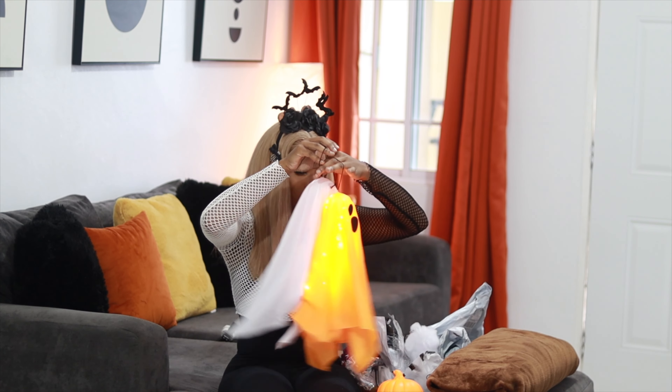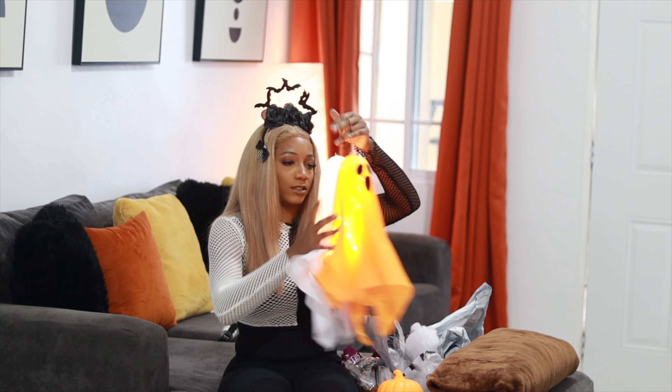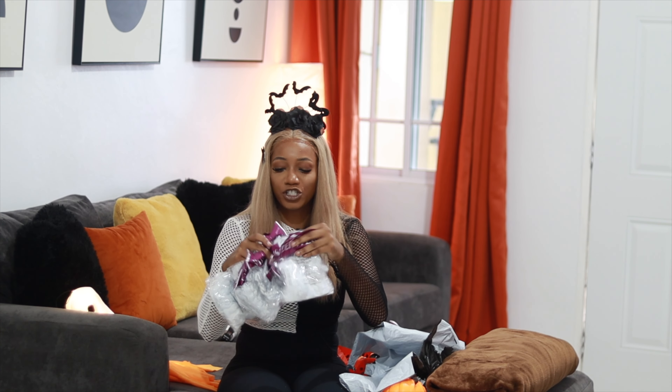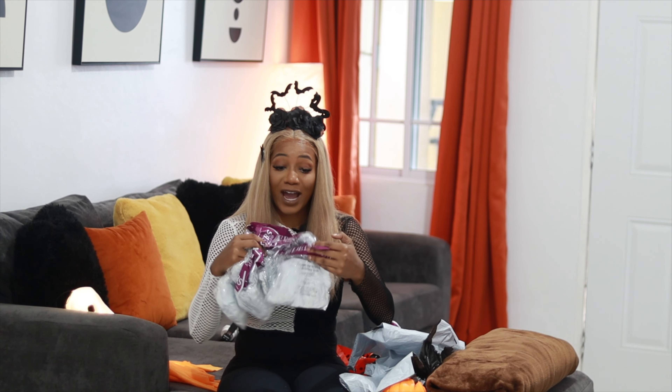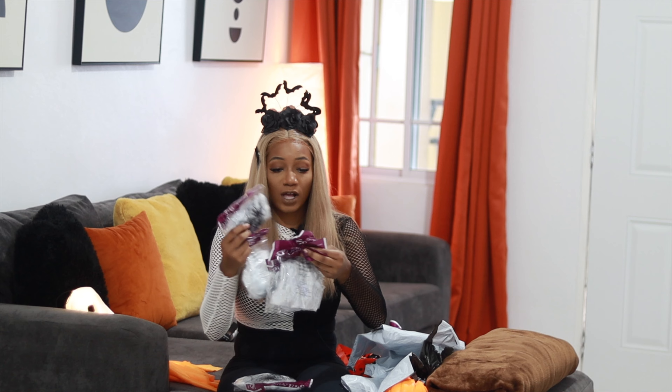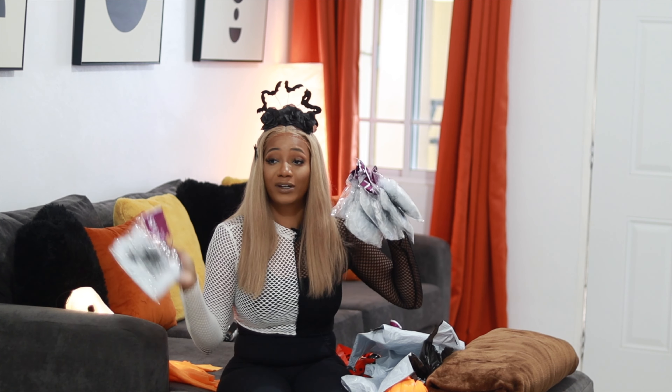I changed my lip color to something a little bit darker, because for a second I was like something is off and I was like oh it's my makeup. It's supposed to be giving spooky, why is it not giving spooky? Anyways, we're going to be doing a living room and dining room haul of things that I got on Temu and Shein.